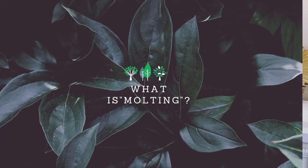Let's get right into it. If you do not know, you might be wondering: what is molting? Molting is the shedding or replacing of old feathers with new feathers, and they're growing all at the same time, simultaneously.